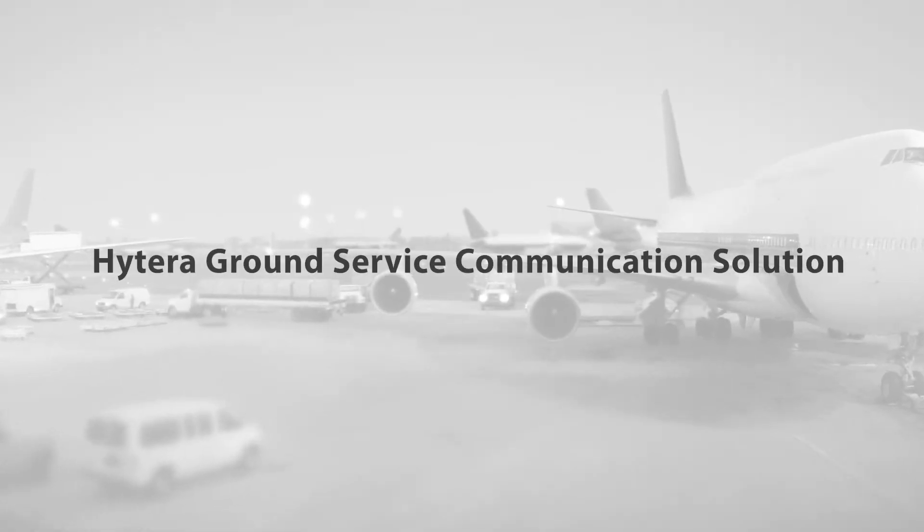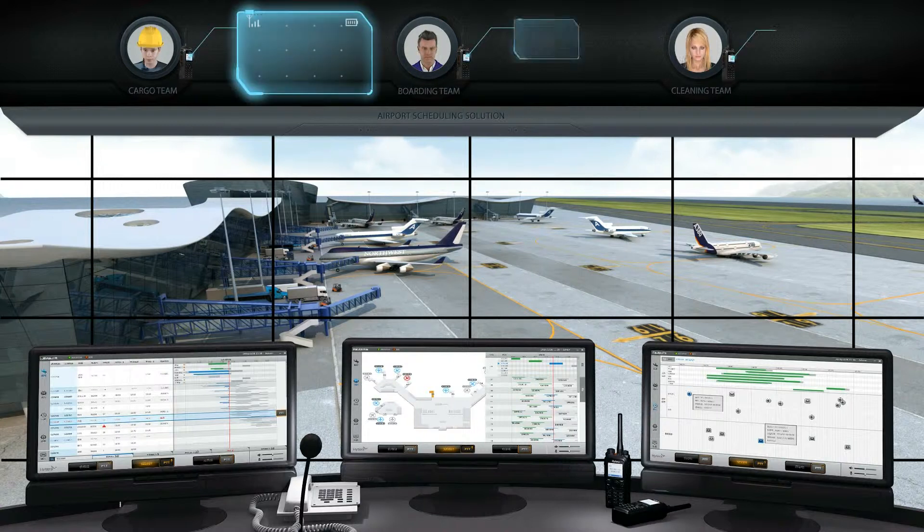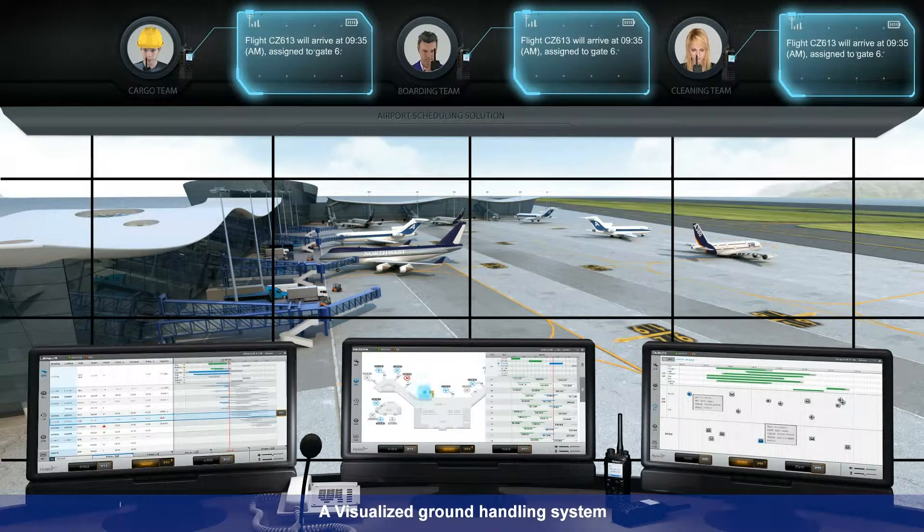Hytera Ground Service Communication Solution. A visualized ground handling system brings you a better way to manage the workflow.